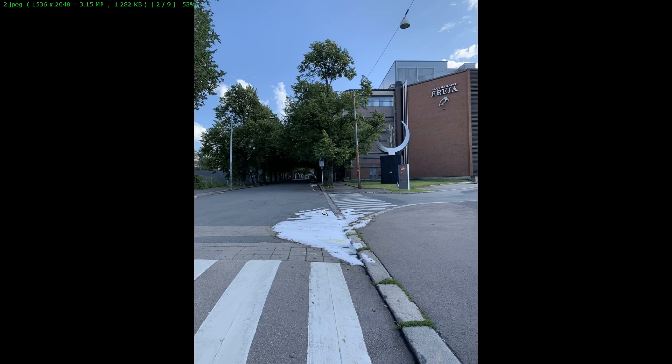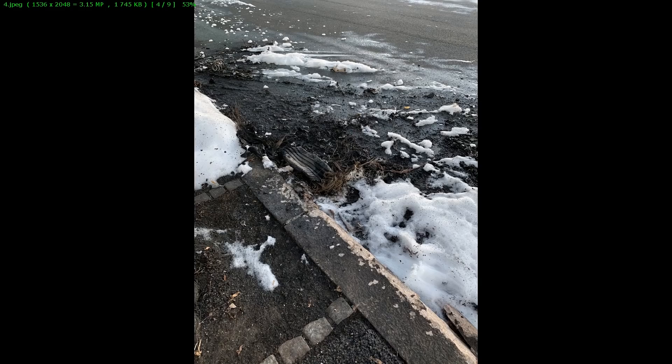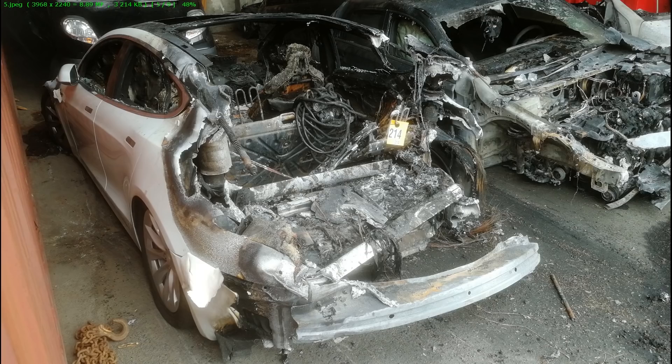This is what he saw when he approached the car. There was some foam that they used for putting out the fire, and where the car was supposed to be, it was just gone. There was also a Mercedes parked in front of it that was also removed and also burned. He called the fire department and they confirmed there was a fire during the night, and they had removed the vehicles for safety.